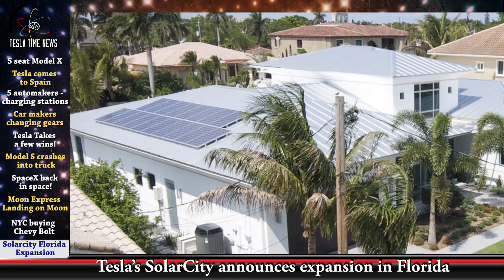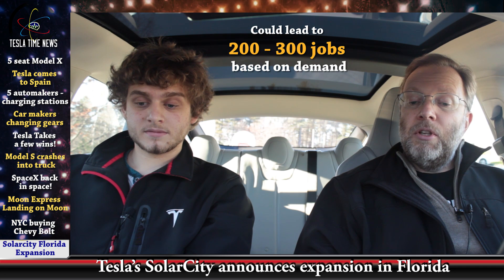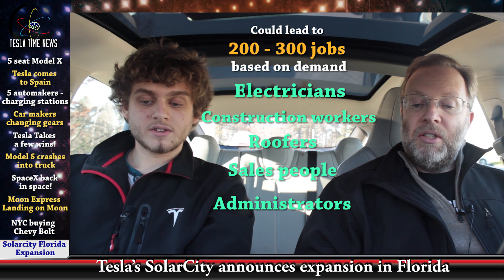This next solar story is from SolarCity. In the latest election, Florida voted against a ballot initiative that was basically paid for by the big energy companies. So now SolarCity is going to be moving into Florida in a big way. CEO Lyndon Rive says the company will scale up its services in Florida, adding many more locations and hundreds of jobs — eventually 200 to 300 jobs — including electricians, people in construction, roofers, salespeople, and administrators. In Nevada, SolarCity had a thousand employees within two years of starting there, so it could be thousands in Florida very soon. It's the Sunshine State — how could it not be solar?